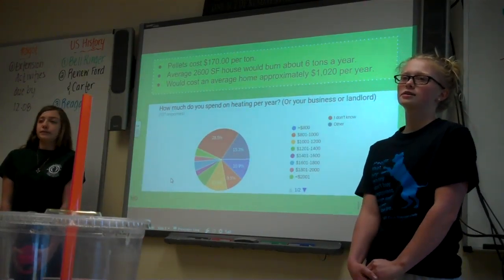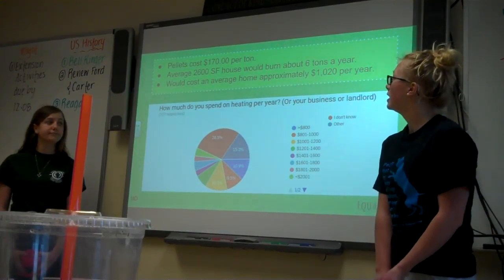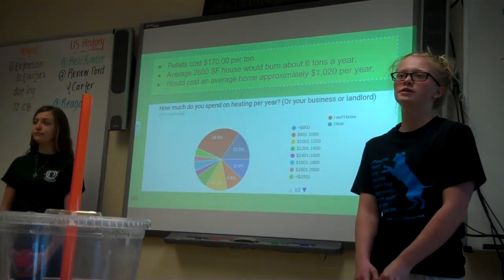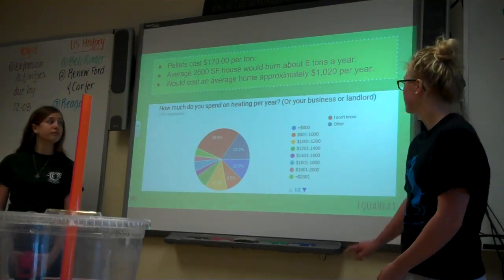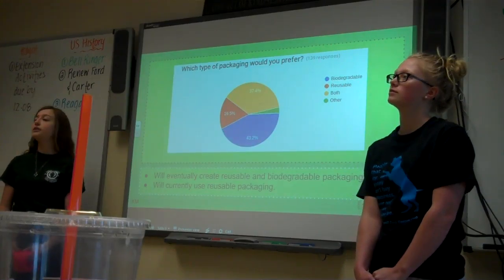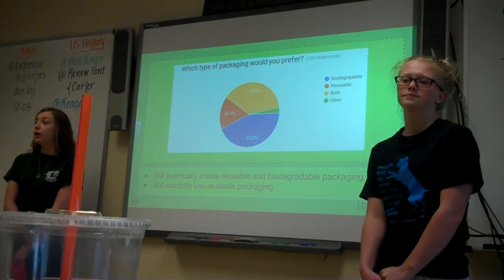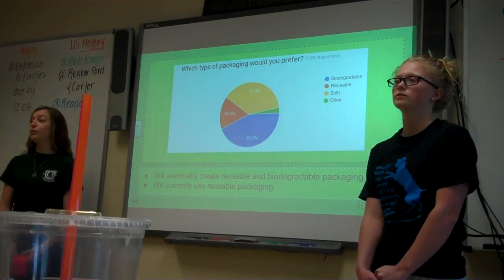Our pellets cost $170 per ton, and an average house would use 6 tons of pellets per year. We also asked our surveyors if they would like to use a biodegradable and reusable packaging, which we would like to design and create down the road to be more eco-friendly.